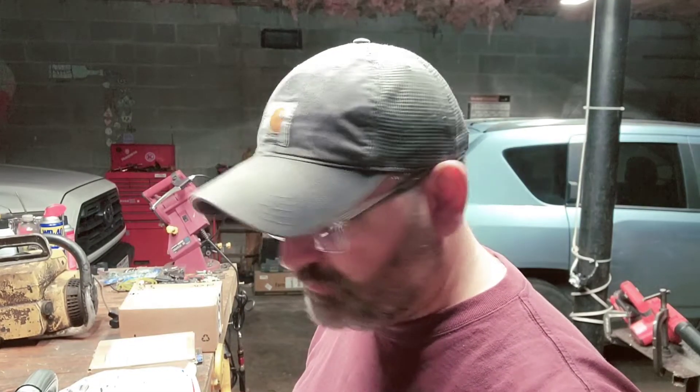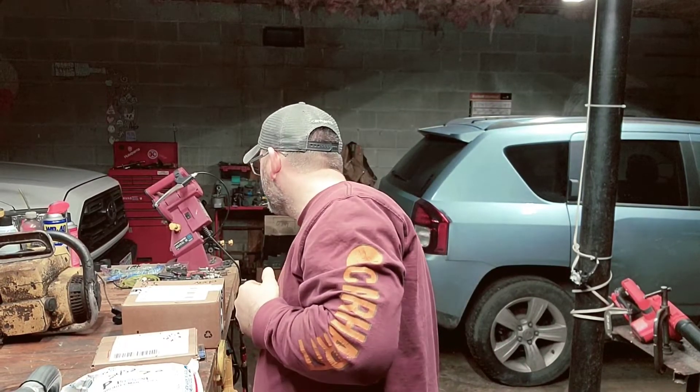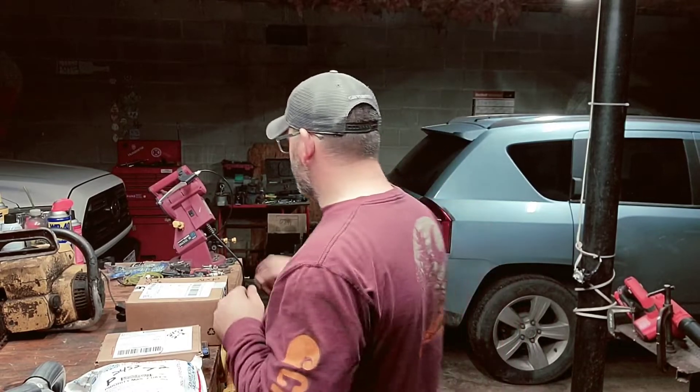I picked up a few packages from the mailbox today. I'm trying to find my knife because I've not been able to locate it all day — I've been looking for it all day at work. I know it's here somewhere. That's alright, we can use one of these.